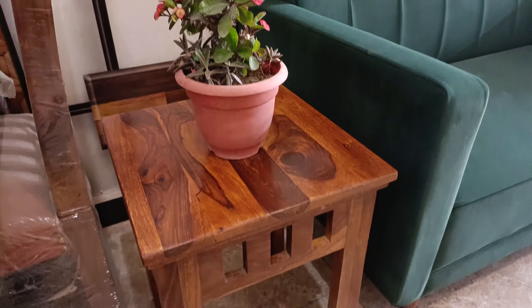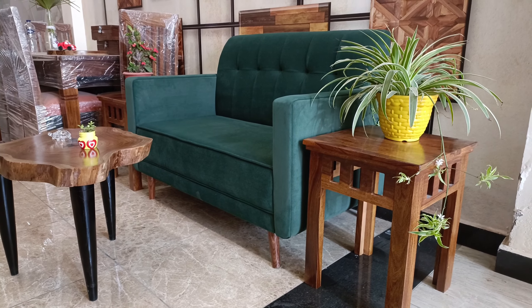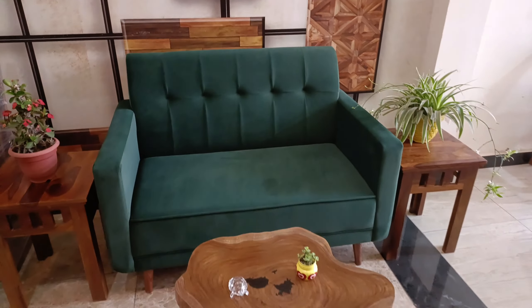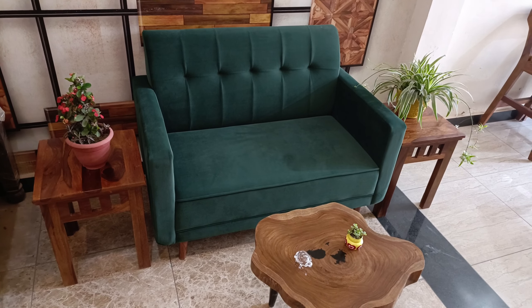A poster in rich green fabric and a wooden side table with natural polish on both sides of the sofa creates a harmonious and inviting space. The two-seater sofa offers unparalleled cozy comfort, making it a perfect spot for intimate conversation or peaceful relaxation.